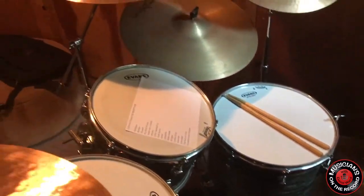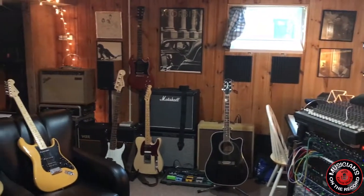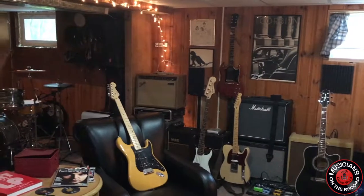I've got some Paiste cymbals and some old Zildjian cymbals. For guitars, I have an old Blues DeVille, which I bought new, but now they actually make a retro version of that — there's a make-you-feel-old moment when something you bought new all of a sudden becomes vintage. I use a combination of Fender and Marshall amps.